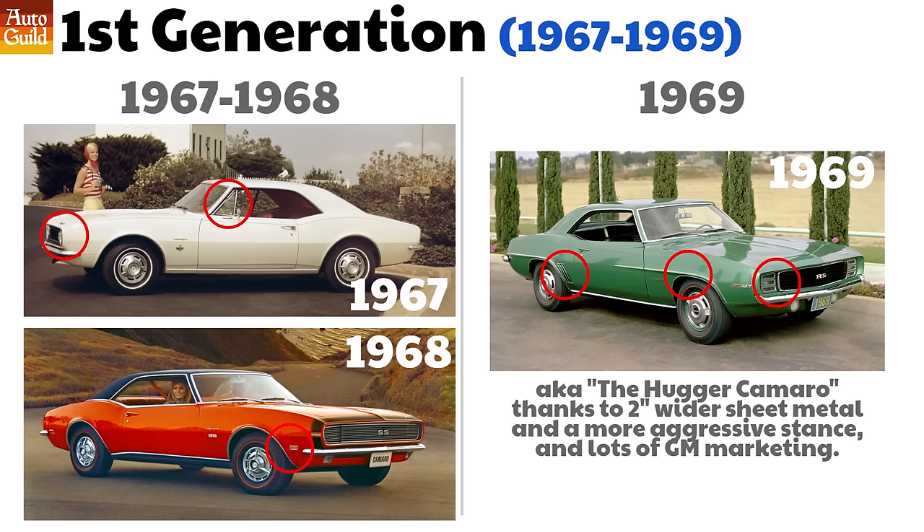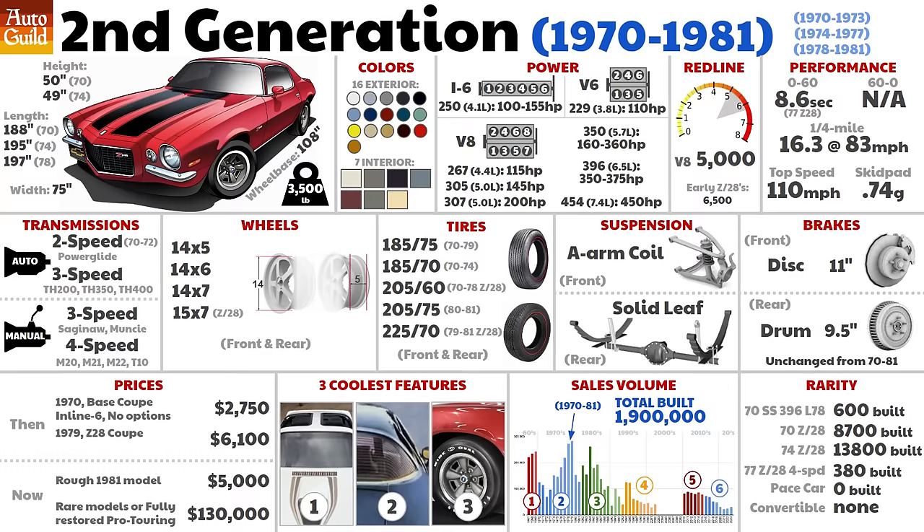Just a quick note on first-gen differences: the 67 had window wings, the 68 got government-required side marker lights so other drivers don't T-bone you at night, and the 69 has the squared-off fender tops with a trailing crease in the body line. All three had different grilles and taillights and minor stainless and chrome trim differences. The first-gen Camaro design was highly compromised by the fact that it shared a chassis with the family sedan.